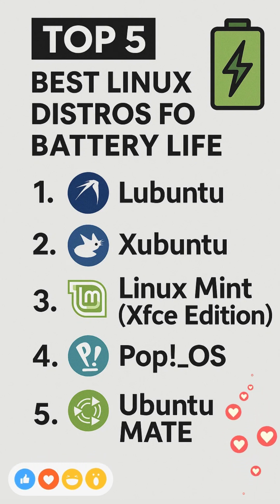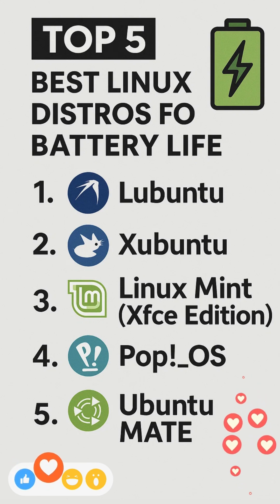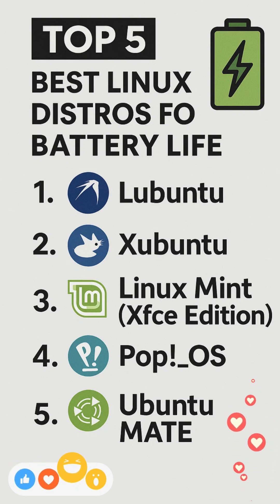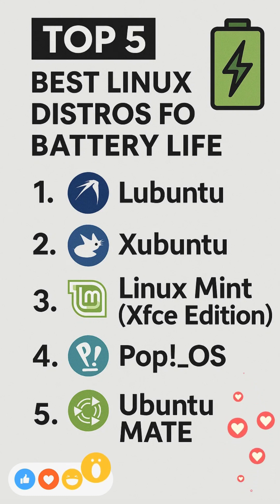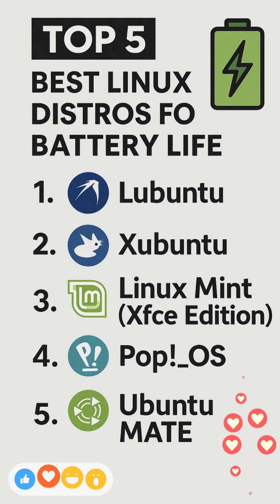Additionally, distributions that ship with built-in power profiling utilities, such as System76's System76 Power on PopOS, automatically adjust performance profiles to extend unplugged runtime. Here are the top five distros optimized for longevity away from the socket.